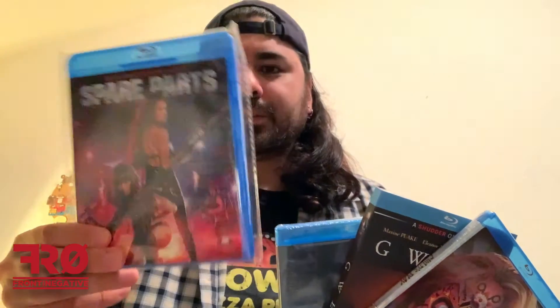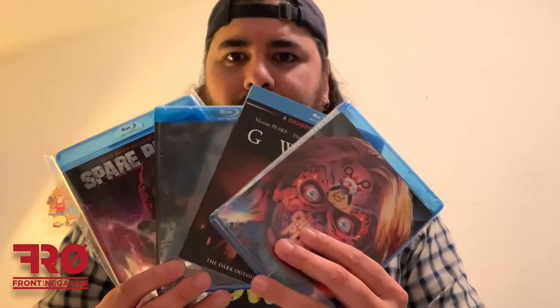So to kind of recap: you got Child's Play — the Walmart Halloween Edition — Gwen the Shudder exclusive, Poltergeist Diaries with that really dark cover, and the second HorrorPak exclusive Spare Parts, which looks very Machine Girl or Hobo with a Shotgun-esque on the cover. Looks like it'll be fun. So yeah, here are your four movies.